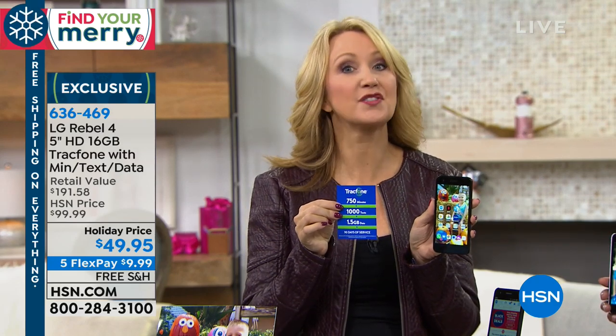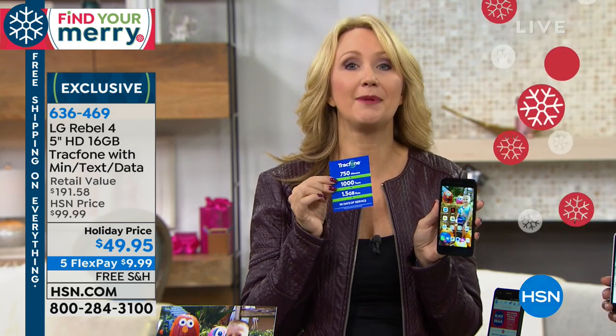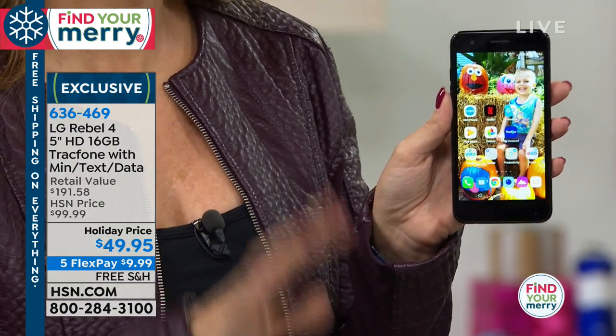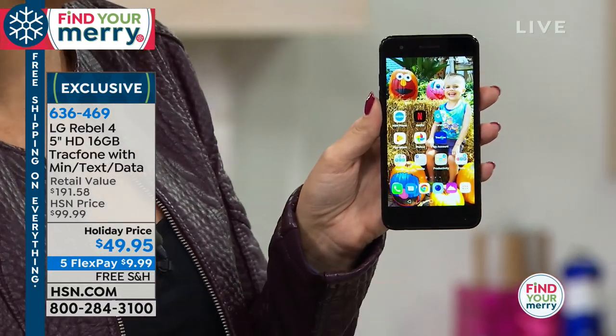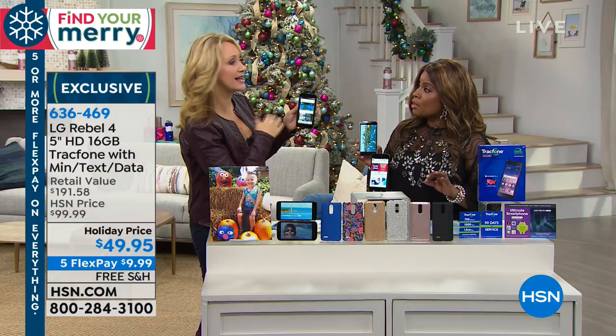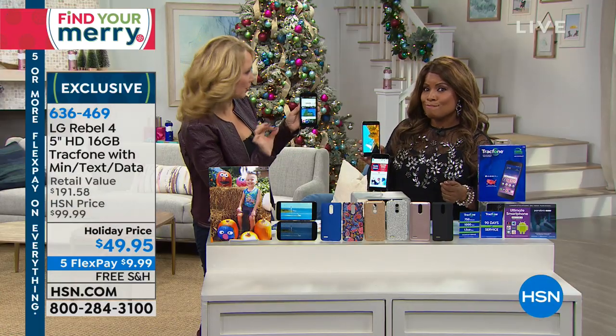You can buy minute cards for as little as $15. This is a really affordable way to get that brand new, super sleek, high-end gorgeous LG phone without any of the catches you typically get with a carrier. This is a great phone for someone who's not a heavy user — light to medium users, TrackPhone's perfect.